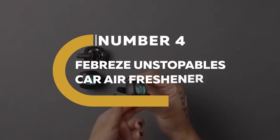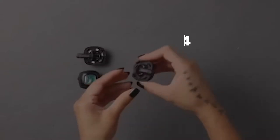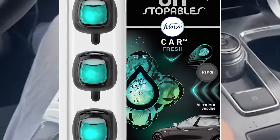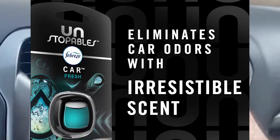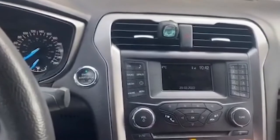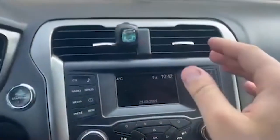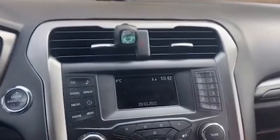Number 4. Febreze Unstoppables Car Air Freshener. Among the greatest car air fresheners, Febreze Unstoppables is a popular pick. They are available in a variety of smells and effortlessly attach to your car's air vent. As a result, they are a low-profile choice that starts functioning straight away. Febreze Unstoppables slowly spread fragrances as the air passes through.